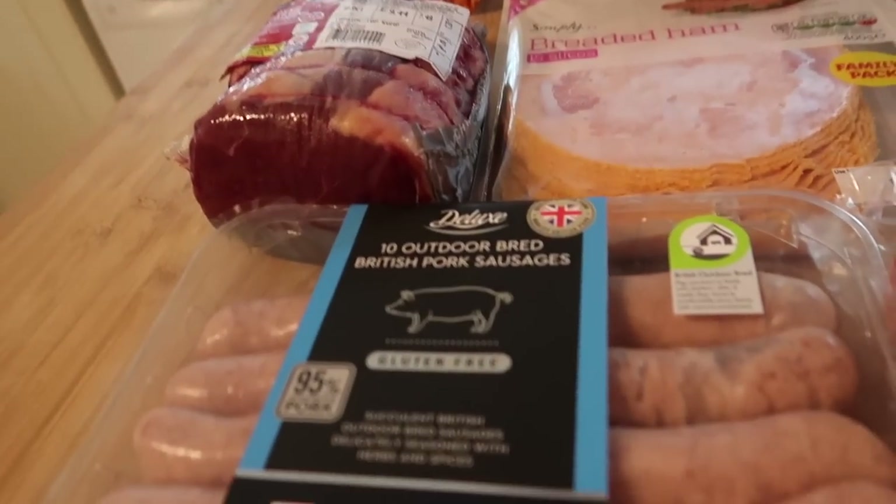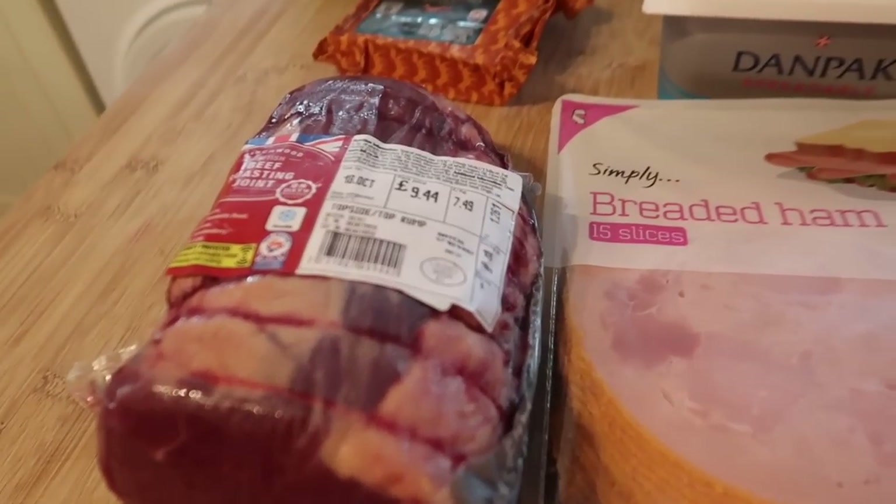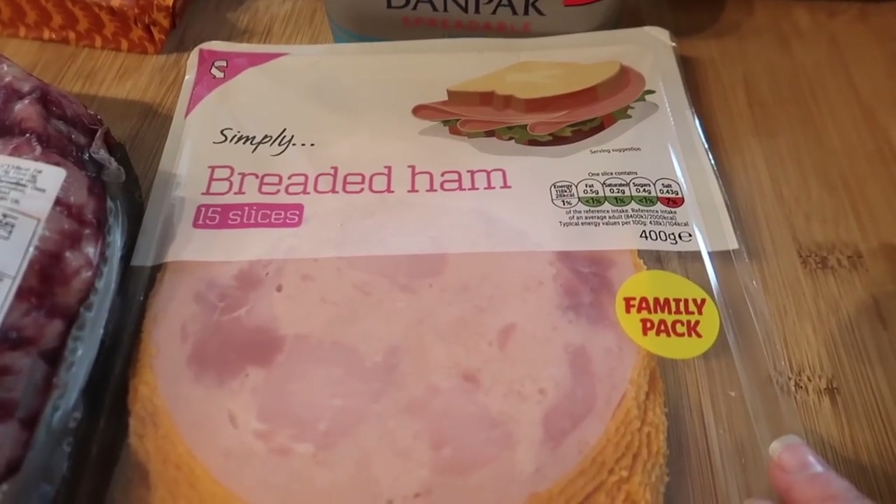Meat-wise, I got some outdoor-bred British pork sausages, a topside of beef roasting joint, and some breaded ham.